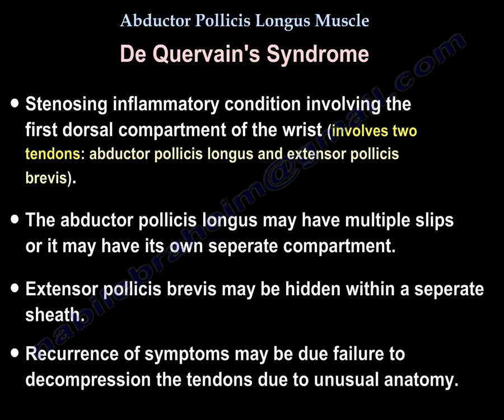There is a problem with these two tendons anatomically. The abductor pollicis longus tendon can have multiple slips, or it can have its own separate compartment. The extensor pollicis brevis may be hidden within a sub-sheath. If we fail to decompress them because of these anatomical variations, the patient may have recurrence of symptoms. Recurrence in De Quervain syndrome could be due to failure to fully decompress because of this unusual anatomy.